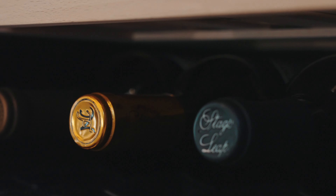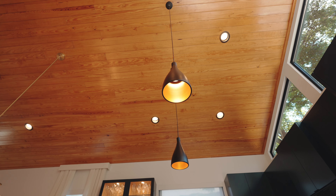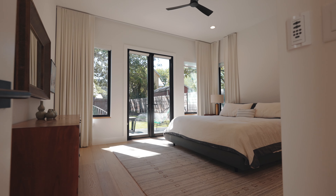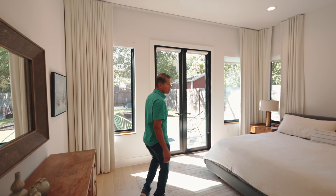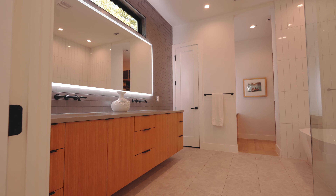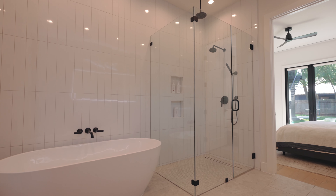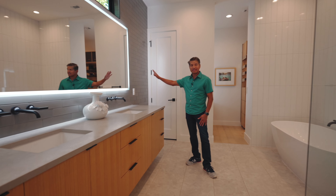We've got a built-in wine fridge over here. Let's check out the primary suite — it's wide open with lots of natural light, and you have a deck off the back of your bedroom. There's a large primary bath with a spa shower and tub, and a really wonderful vanity with backlit LED lighting.